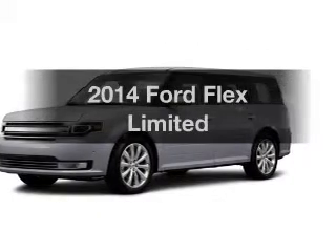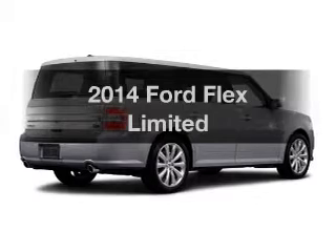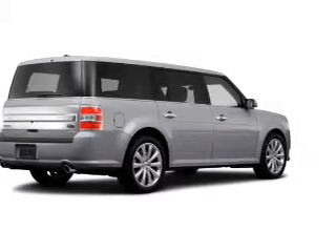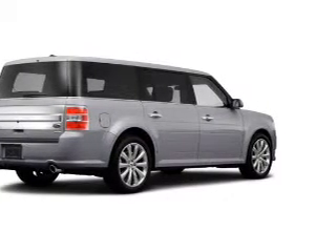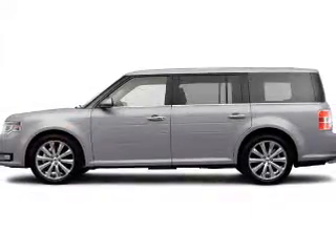Imagine yourself in this 2014 Ford Flex. This is the set of wheels you've been looking for. The powertrain includes all-wheel drive with a reliable six-cylinder engine that responds smoothly to its six-speed automatic transmission.